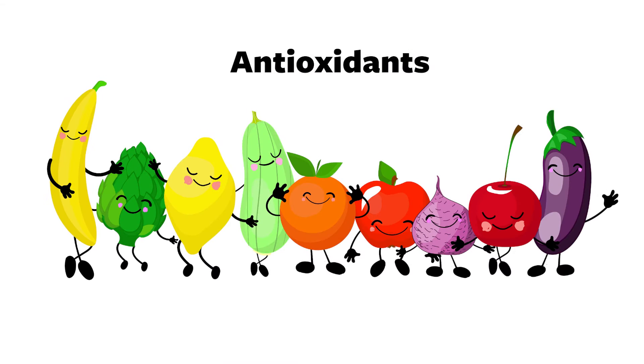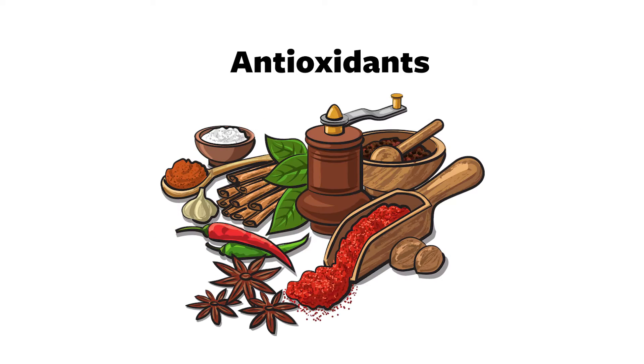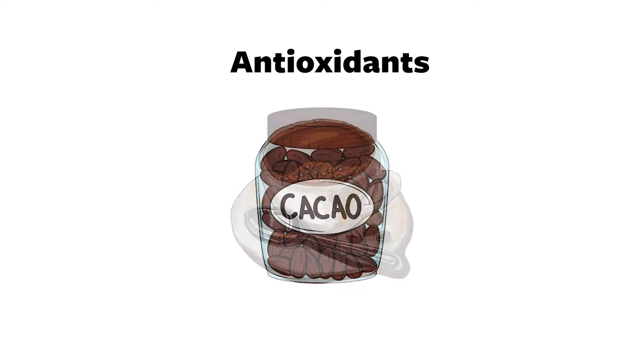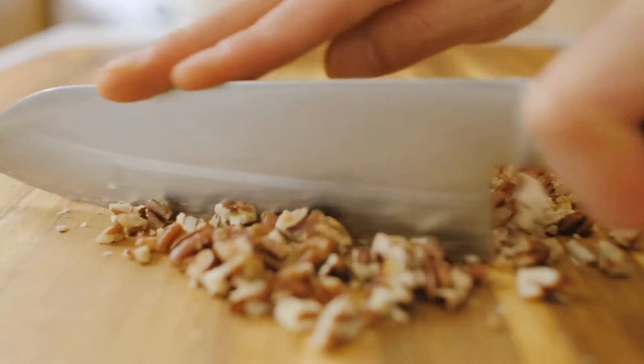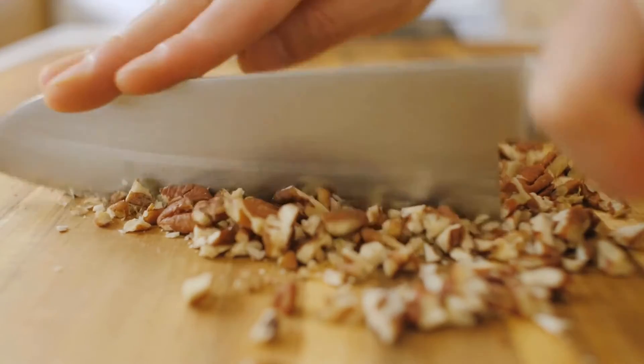For antioxidants, it's really any colorful fruit or vegetable, plus spices, tea, coffee, and unsweetened cacao. Spices are actually one of the highest antioxidant sources on the planet by gram, so cooking with dried spices is a great way to get antioxidants. I learned in writing the book that the highest antioxidant nut is pecans — way higher than most other nuts, which is incredible. Welcome to Texas!